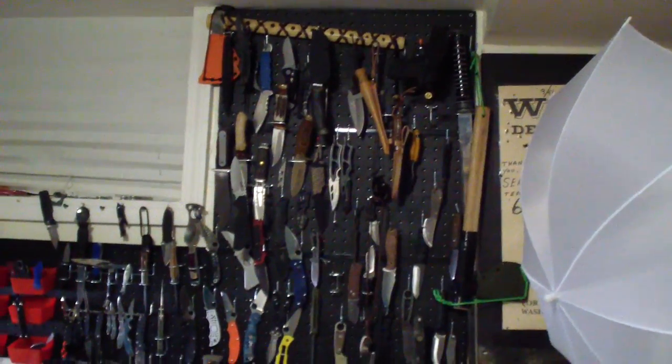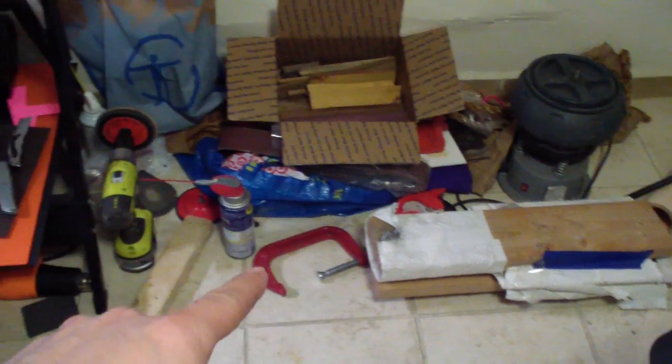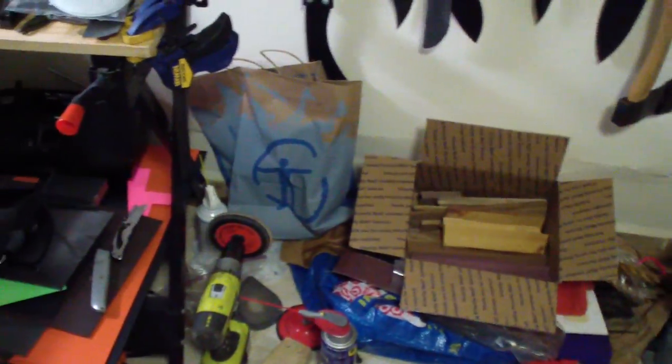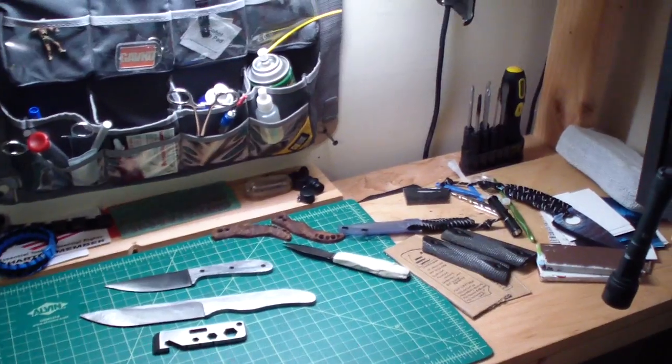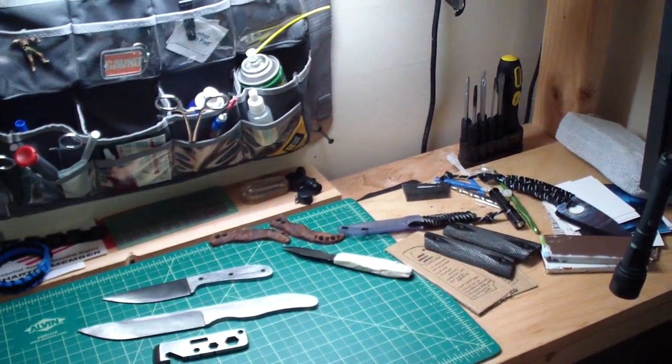My kydex area is here — this is where I do the kydex molding. I have the press, clamps, kydex, heat gun. This is where I do the molding, where I do my videos, where I draw stuff. Also hand finishing, hand sharpening and stuff like that.